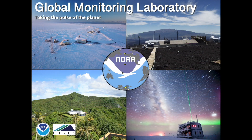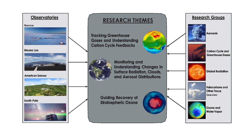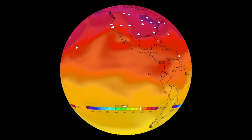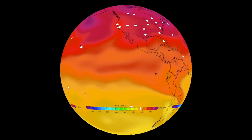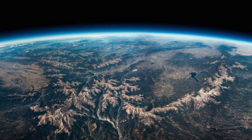Let's check out the research they do at the Global Monitoring Lab. The Global Monitoring Laboratory, or GML, is one of the Earth System Research Laboratories at the NOAA Boulder facility. GML conducts scientific research that addresses three significant scientific challenges: tracking greenhouse gases and understanding carbon cycle feedback, monitoring and understanding surface radiation, clouds and aerosol distribution, and guiding the recovery of stratospheric ozone.